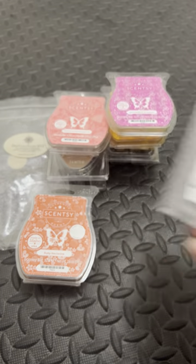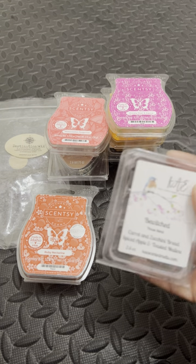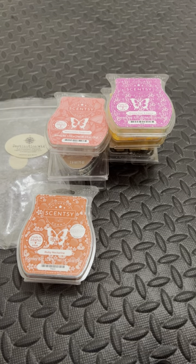Here we have Bewitched. I really, really like this one. I think I would want this without the spiced apples, though. But it is a really, really nice blend. I love it.